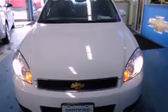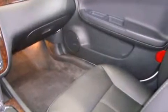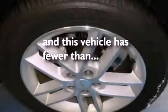Also included are fog lamps, stability control, an anti-lock braking system, a HomeLink feature, and this vehicle has less than 14,000 miles.